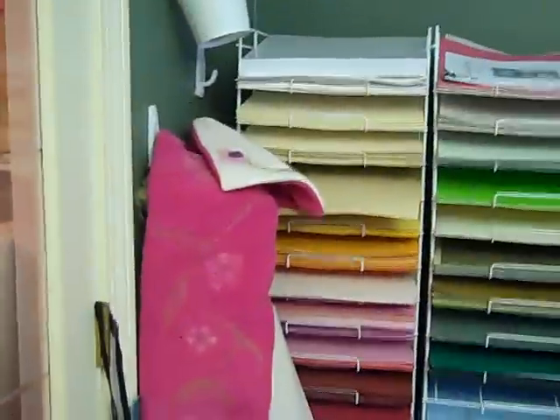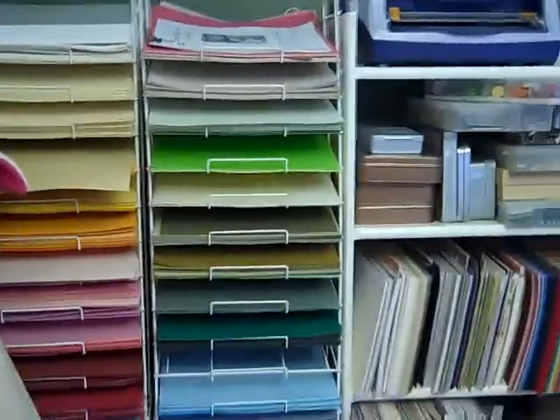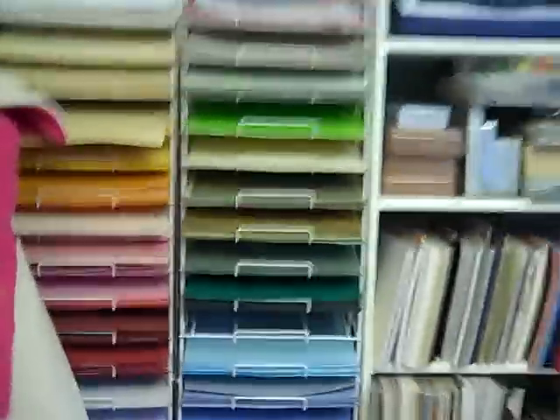Hi everyone, it's Karen. I am putting this video up of my craft room before I clean it. Let's give you a little tour.